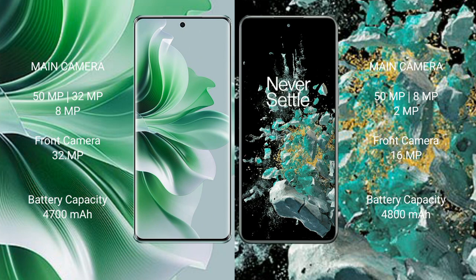The OnePlus 10T has a 16MP front camera. The OPPO Reno 11 Pro has a 4700mAh battery with 80W fast charging. The OnePlus 10T has a 4800mAh battery with 150W fast charging support.